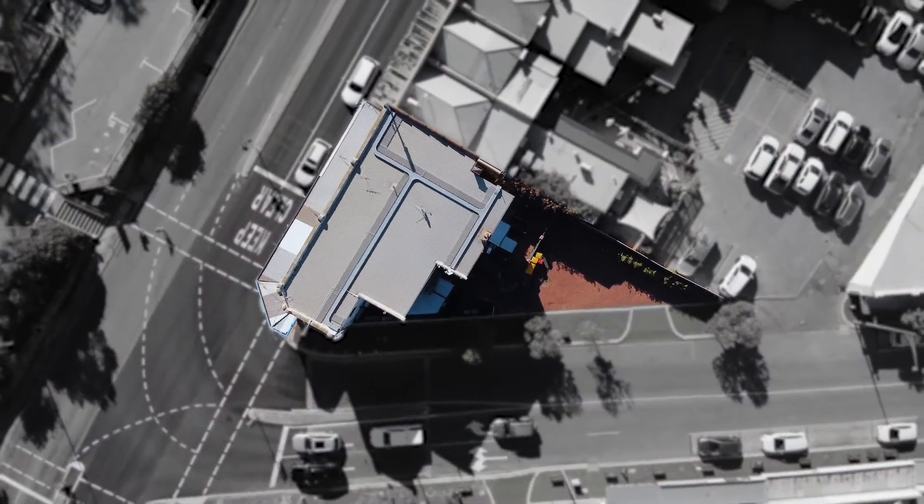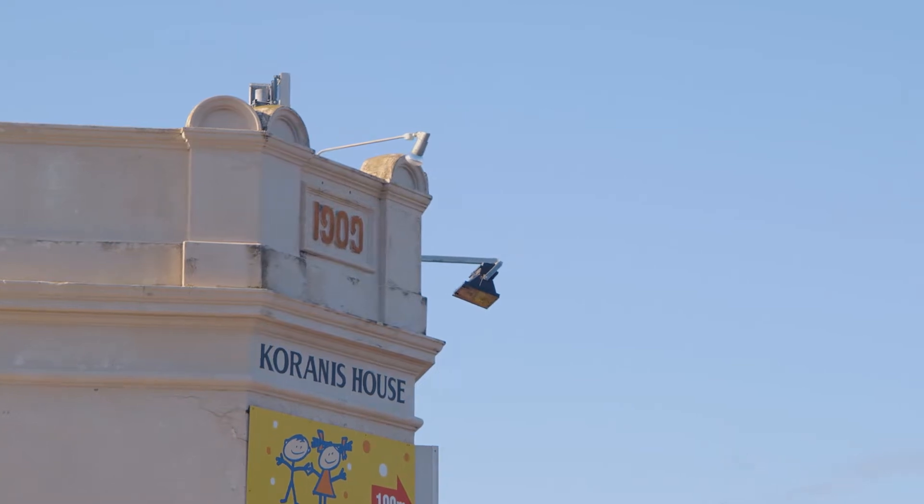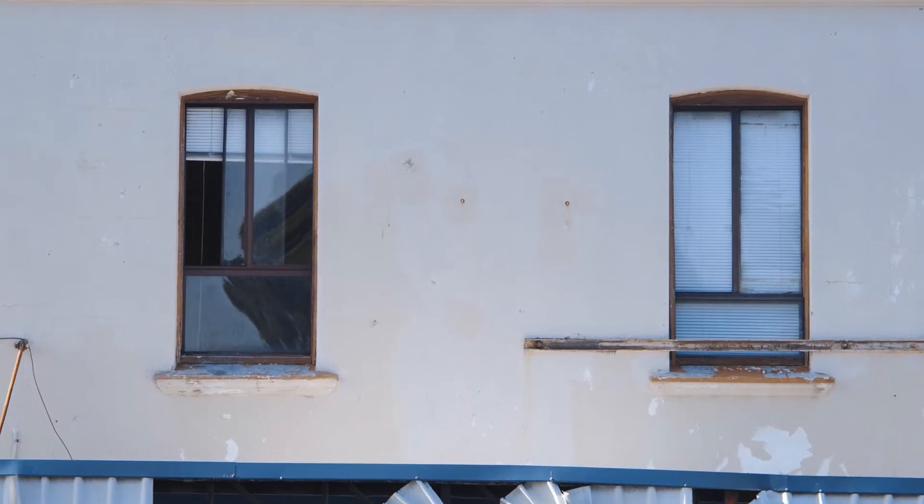This is a unique type of project. I've never worked on a building this old. We think this building is around 115 years old, maybe older.